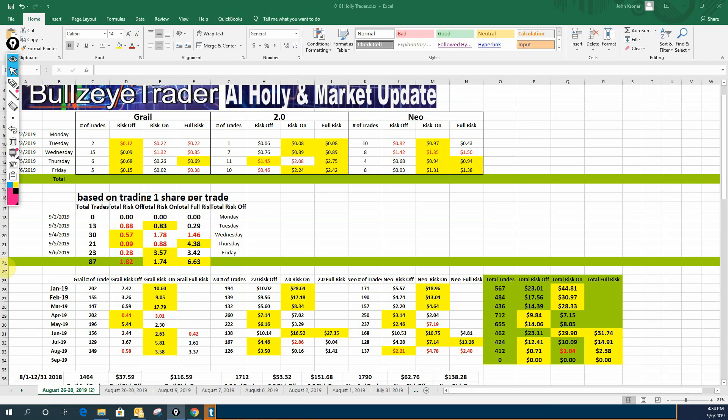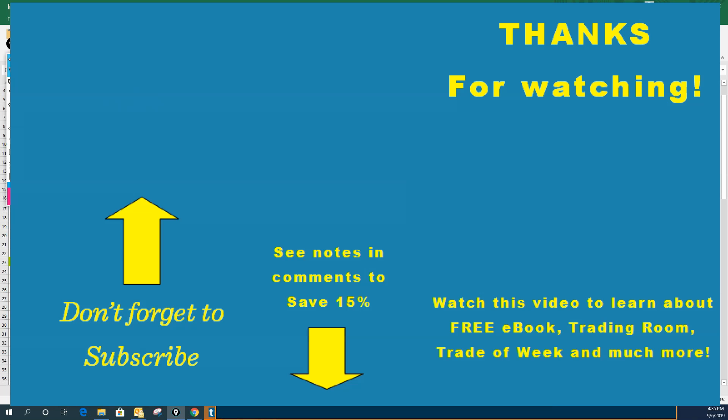I just want to encourage you, if you get anything out of my videos, to smash that like button. In the notes you can see where you can sign up for an email newsletter so you get this delivered every week and never miss one. You can also subscribe on YouTube — you'll see a pop-up on the left-hand side of your screen. I also have a video on the right side that'll pop up where you can learn about some free stuff, like a free trading room and free trade of the week. Thank you for watching and God bless.